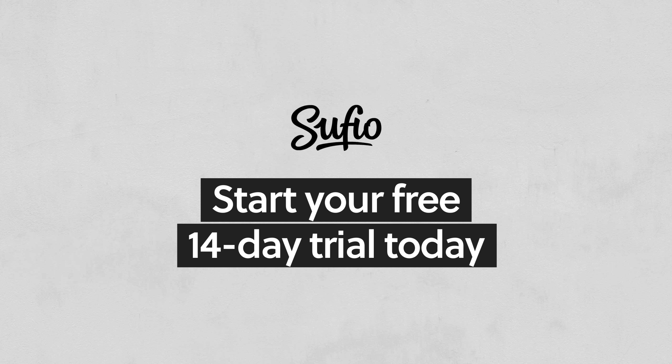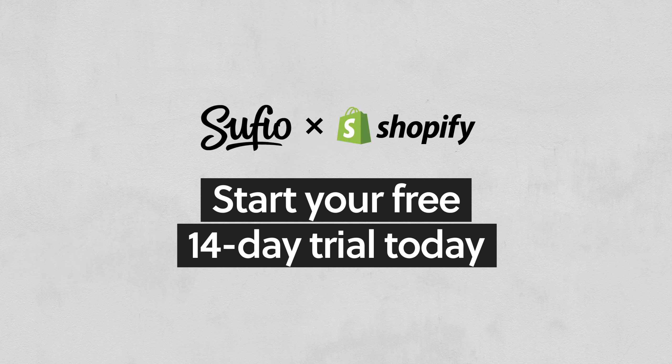Start your free trial today at Sufio.com or find us in the Shopify app store.